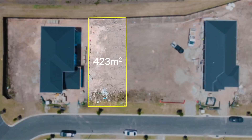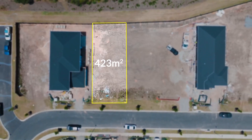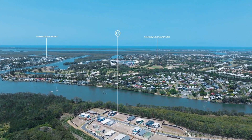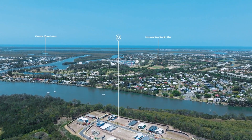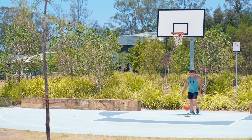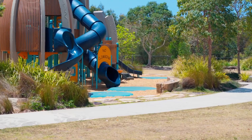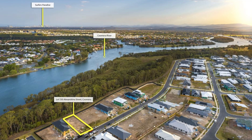This place is incredibly diverse. There are a number of different builds that you can place on this block. It's 423 square meters and it backs right onto the Coomera River. I suggest not missing out because there are very few of these available today, and there is no more land being released by the Stocklands Estate in this space.